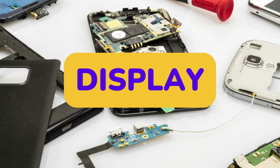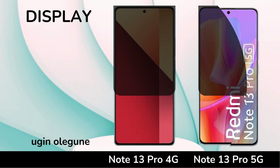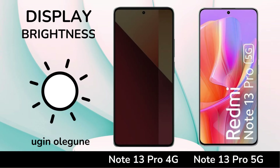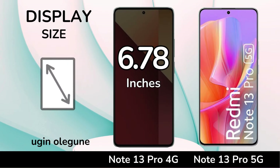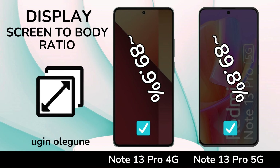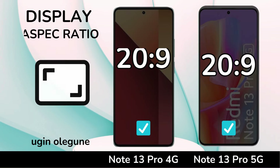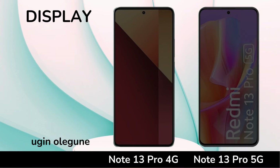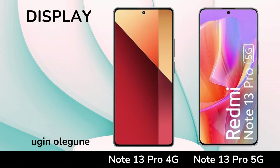Display. Display Type. Refresh Rate. Brightness. Display Size. Screen-to-Body Ratio. Aspect Ratio. Resolution. PPI Density. Protection.